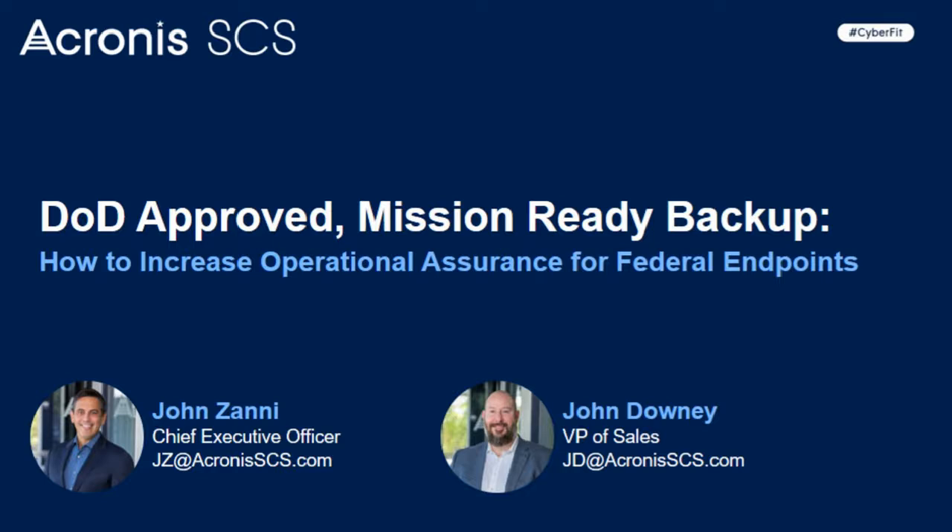John Zanni is the CEO of Acronis SCS. Prior to joining Acronis SCS, John was the General Manager of the Microsoft Service Provider SPLA Business. He holds a Bachelor of Science degree in Mathematical Physics from California State University, Northridge.